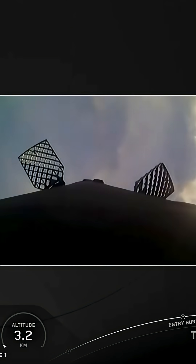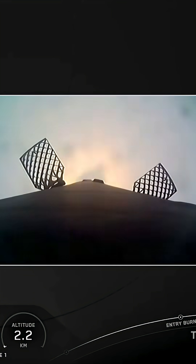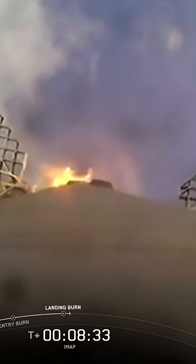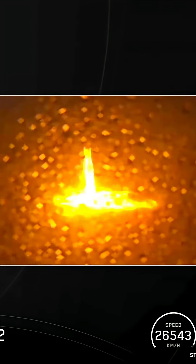This landing burn is scheduled to start in just a few seconds. There it is, starting up. This will last about 25 seconds, and this will reduce the remaining speed of the vehicle for a soft touchdown on the drone ship, just to read the instructions. The booster is also equipped with four landing legs that will deploy for a vertical touchdown, so keep an eye out for that just prior to landing. Landing leg deployed. Stage one landing confirmed. Beautiful touchdown there of the first stage, and that marks the second landing for this booster.